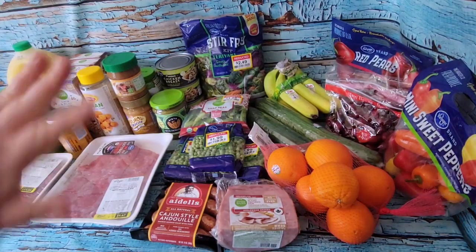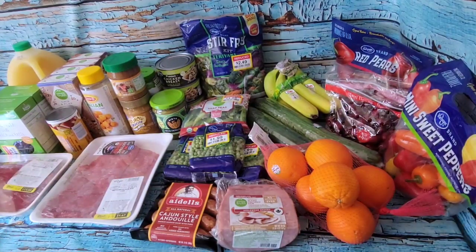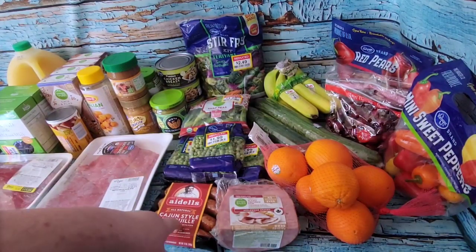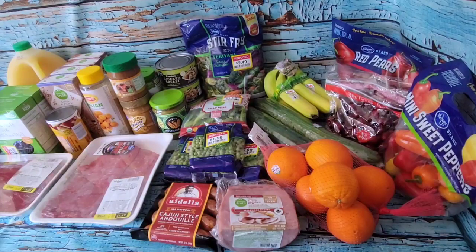So that is everything — a couple of new products to try. I'll let you know in today's video what I think about the sausages, and that's it, we're all set!